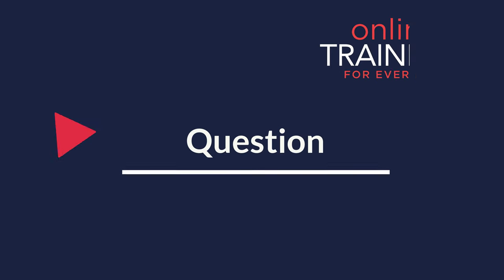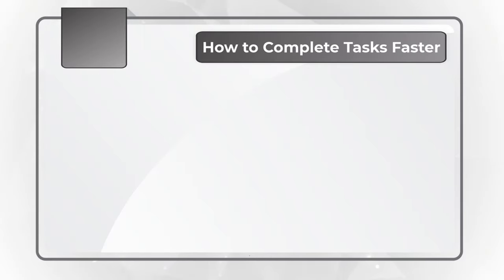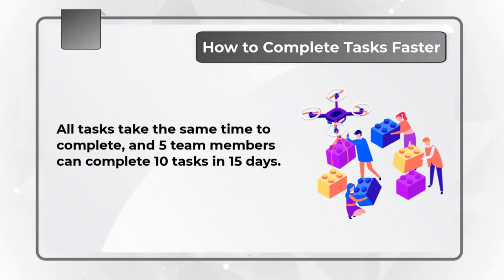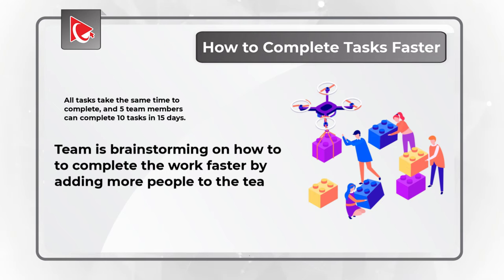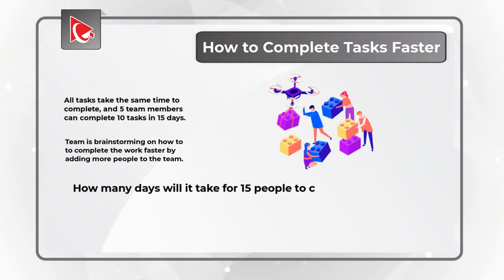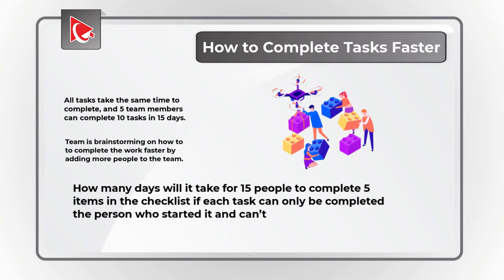Here's an interesting question which tests your knowledge of project management. A team is trying to decide how to complete tasks faster. All tasks take the same time to complete, and 5 team members can complete 10 tasks in 15 days. The team is brainstorming how to complete the work faster by adding additional team members. How many days will it take for 15 people to complete 5 tasks if each task can only be completed by the person who started it and cannot be delegated?